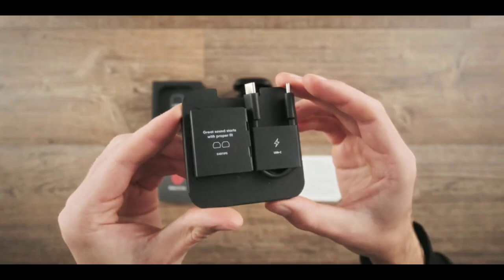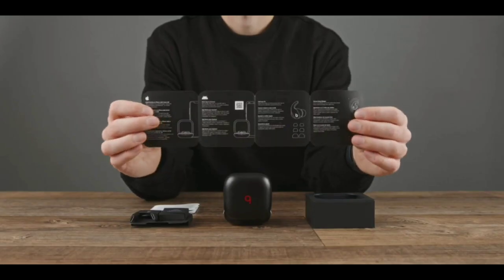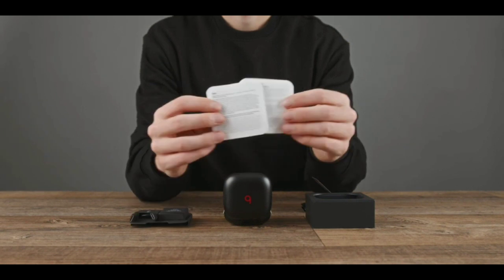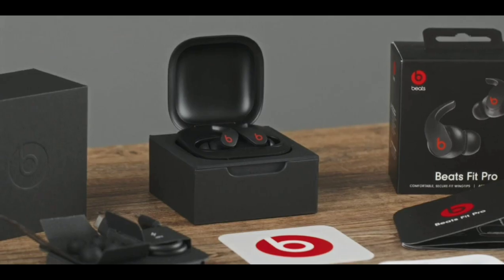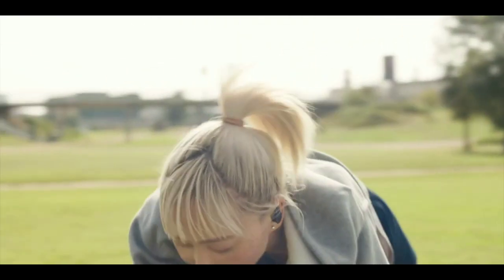Inside the box, you'll find a USB-C charging cable, a quick start guide, three ear tip options, and a warranty card. Beats Fit Pro – true wireless, noise-canceling earbuds engineered for all-day activity.